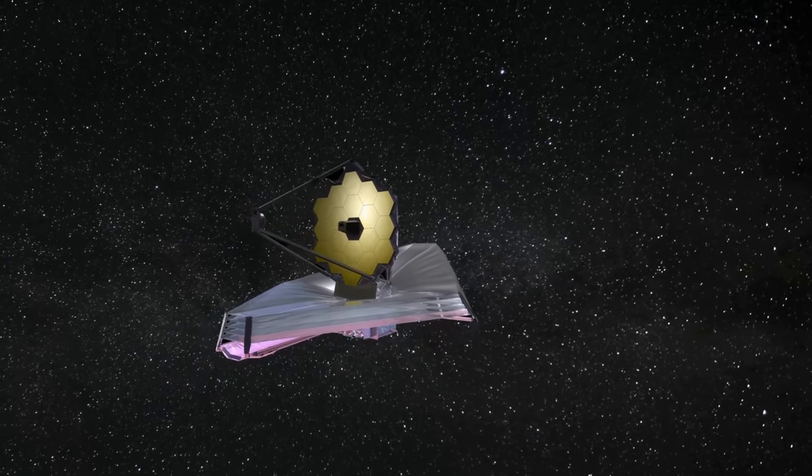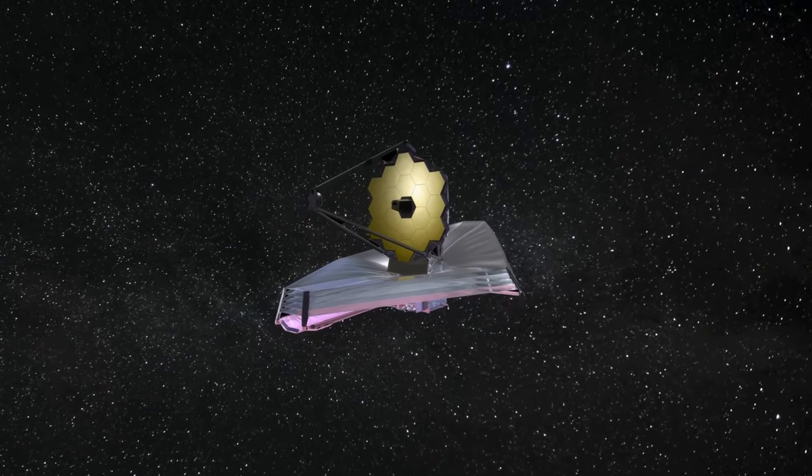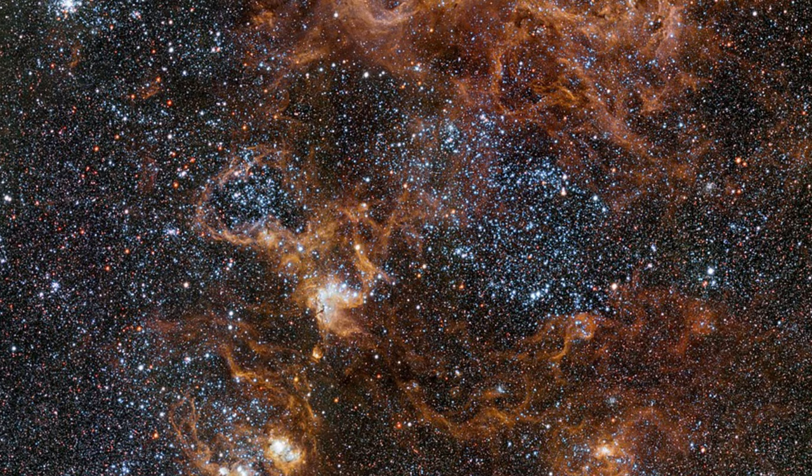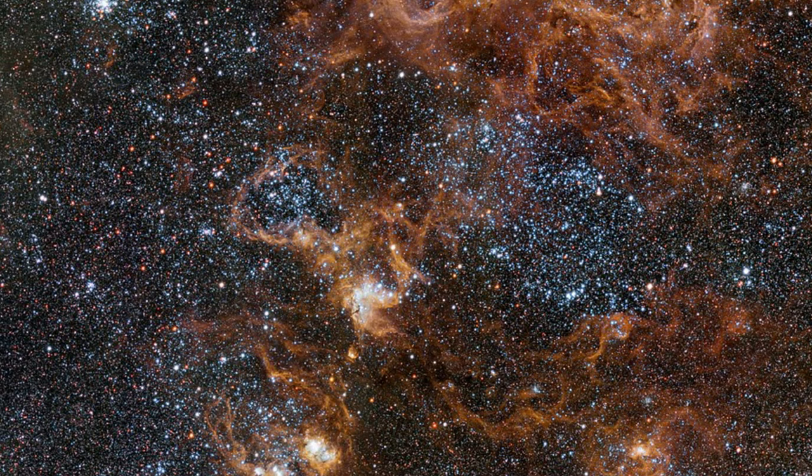The James Webb Space Telescope is sending us stunning images of the universe almost every week. This time it sent us high-quality images of the Tarantula Nebula.